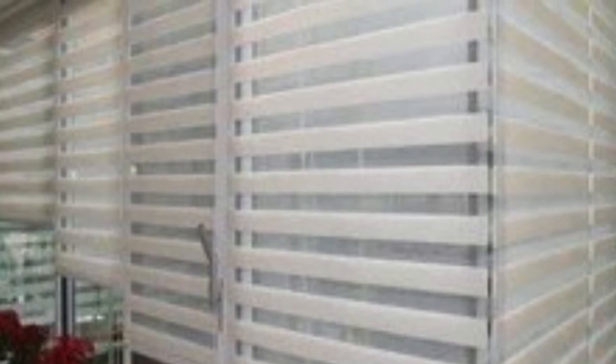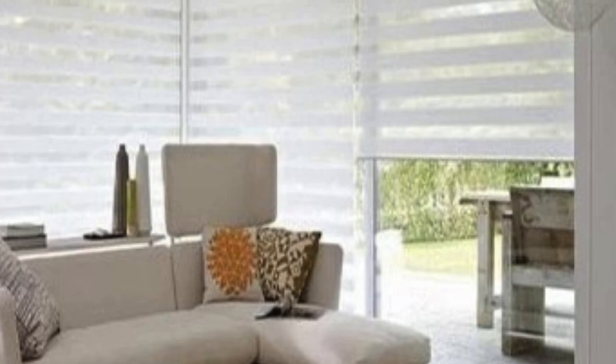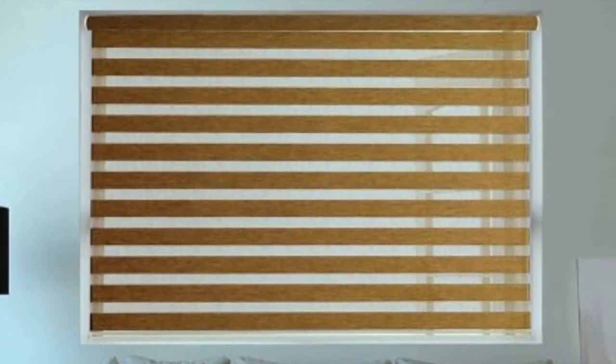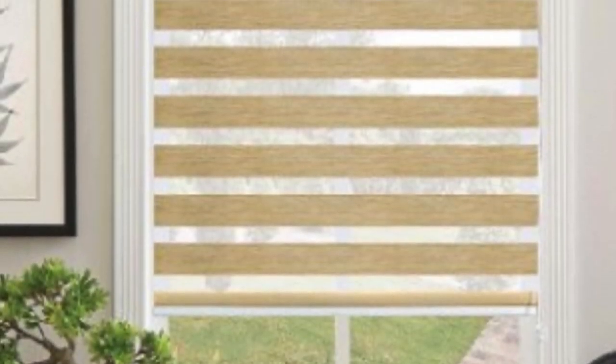The construction of Zebra Blinds typically involves a combination of sheer and solid bands of fabric. The sheer bands allow diffused natural light to enter the room while maintaining a level of privacy, while the solid bands provide complete privacy when aligned. This ability to transition between these two states makes Zebra Blinds an ideal choice for any room in the house, from living rooms to bedrooms and home offices.